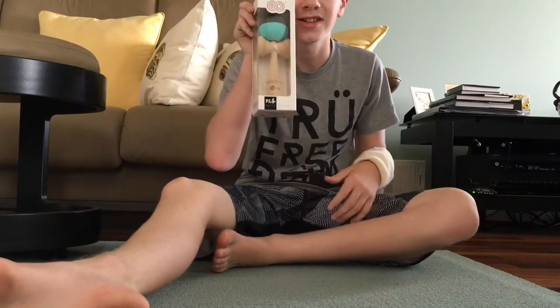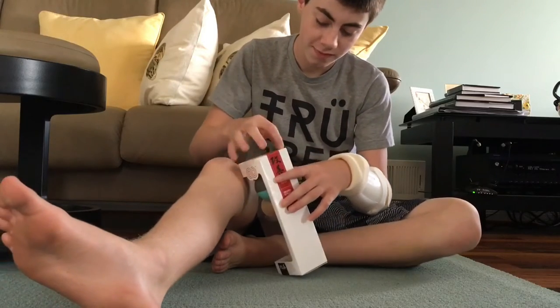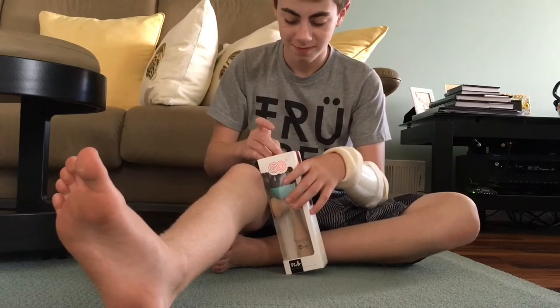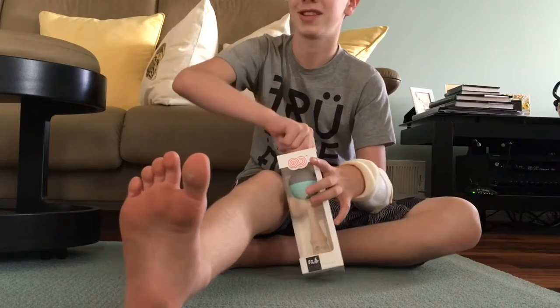I just got my kendama today — I ordered it yesterday and it was one day shipping, so that was good. This is the unboxing video, just taking off the tape.